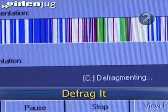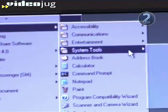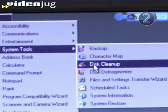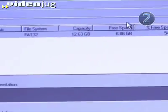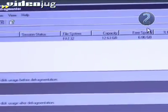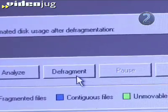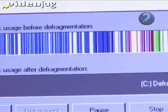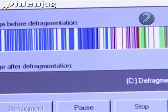Step 2: Defrag it. Return to System Tools and run your disk defragmenter. Over time, the information on your computer becomes scattered. The defragger will organize the info and your computer will spend less time searching. Click on Analyze so you can see how long the process will take. Then click on Defragment when you know you can leave your PC alone for a while. It could take a few minutes or several hours.